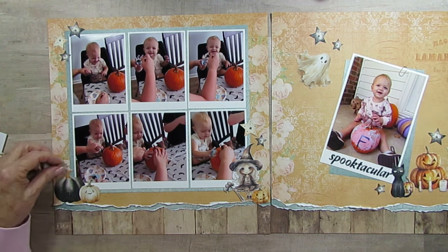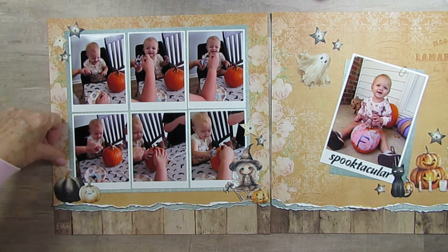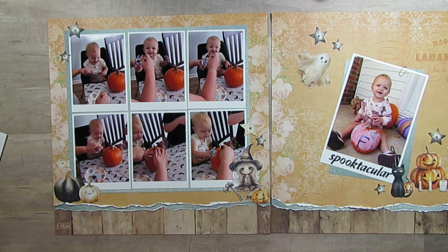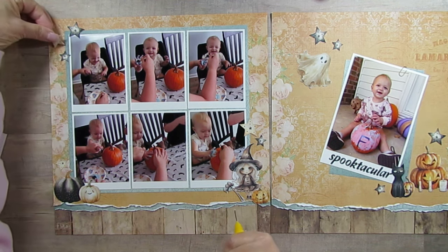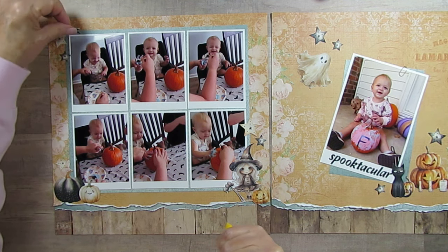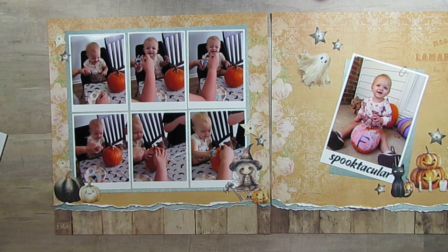Her mom had sent me a picture where she had done little ghosts with her toe prints, and I said you need to have pictures of the activity — her doing the activity. So we got lots of them. I was quite delighted.